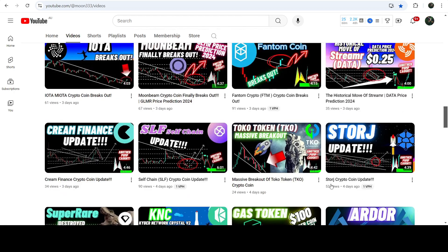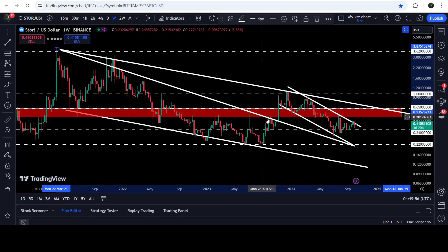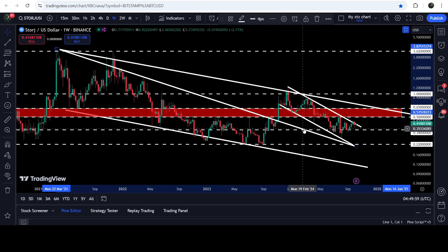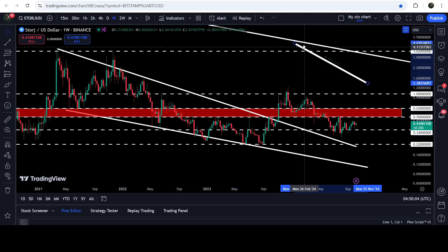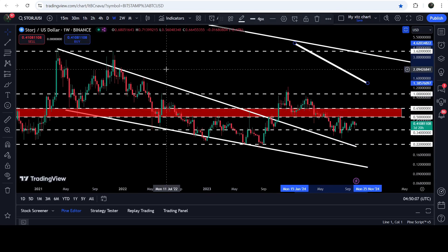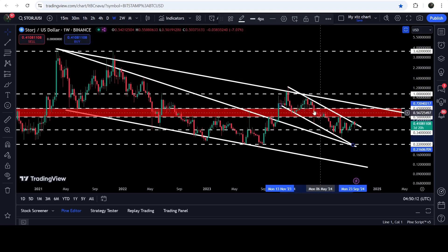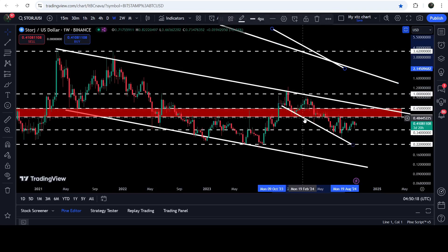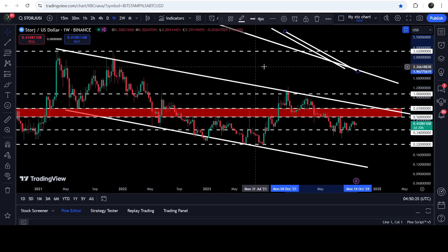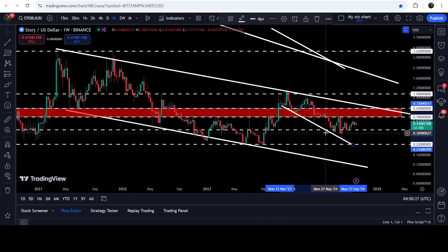In my last video a few days ago I showed you these three resistance levels. On the seven-day time frame chart you can see the resistance of a falling wedge pattern that STOR has already broken out. Removing other trend lines makes it more visible — this was the falling wedge, and the price is now trading inside a smaller down channel, which is itself inside a very big, wide down channel.